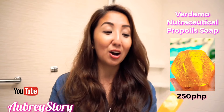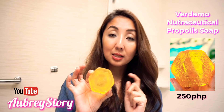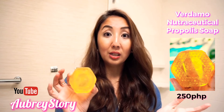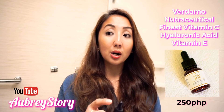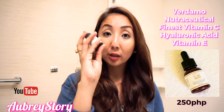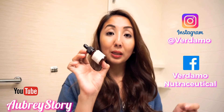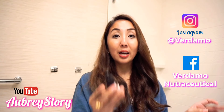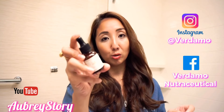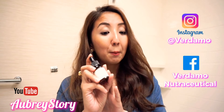They also gave us a Verdamo honey soap — it is really made of honey. I will try this in another vlog because I want to see the effect over more than two or three days or a week. Unlike facial serums where you can see results in 30 minutes to an hour, I already applied it and it feels okay. I hope you guys will like it too! Visit their Instagram account which is verdamonutraceutical, and their Facebook — just search for them. Try this, you will love it — promise! It's 3 items in 1.